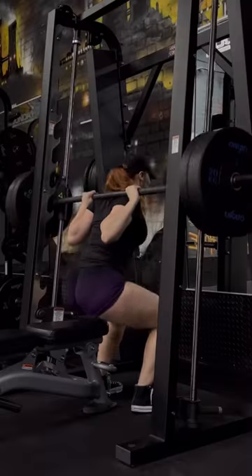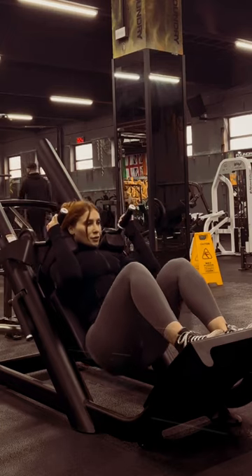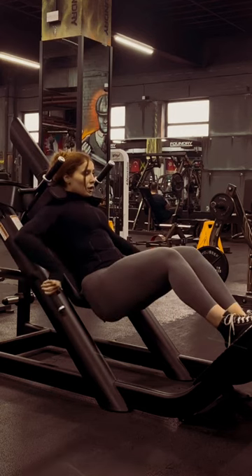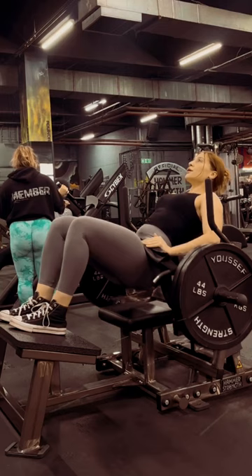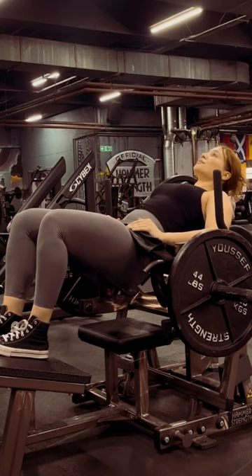By following these tips and recommendations, you can build bigger glutes fast and achieve your desired results. Hope you like the video and do not forget to like, comment and subscribe. And remember, fitness is a journey, not a destination. Stay motivated, stay consistent, and don't give up on your goals.